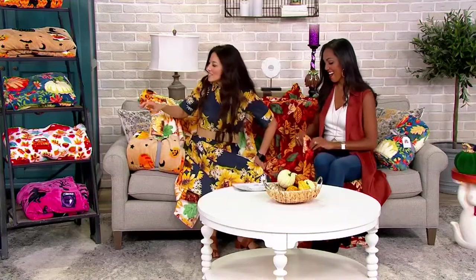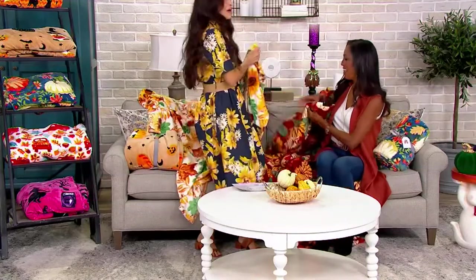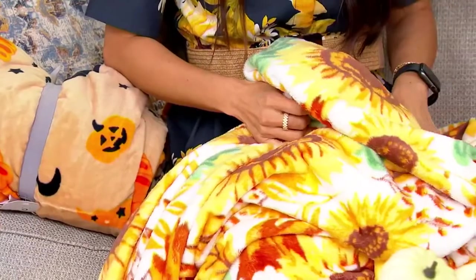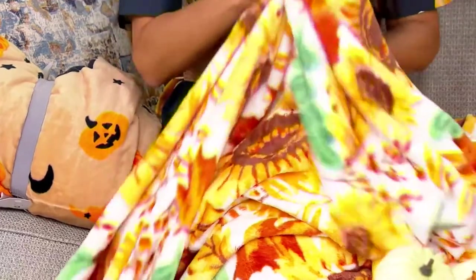I'm so excited about these throws. This is an oversized throw — it's 60 by 80. These are so large, and when you think about a 60 by 80, that is about the circumference or the perimeter around your queen mattress set. So this is a really large throw.